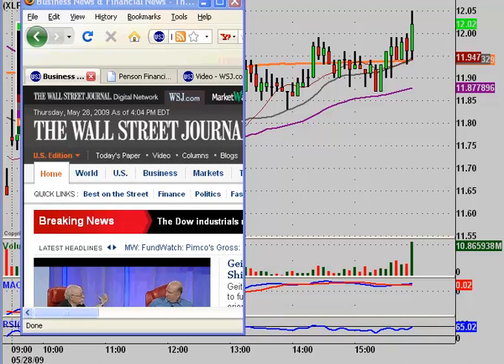Hey, it's Clay Trader and I'm going to do a quick little lesson here on honoring your stop losses and kind of get into the psychology of it a little bit — why, although it can be irritating and frustrating at times, there is a reason for it. One mistake where you don't honor it can really put you deep into the hole.